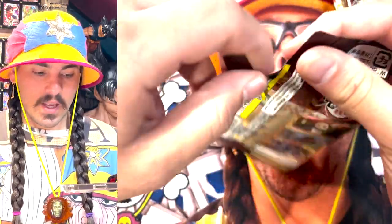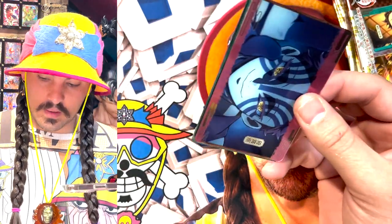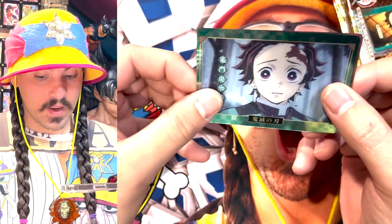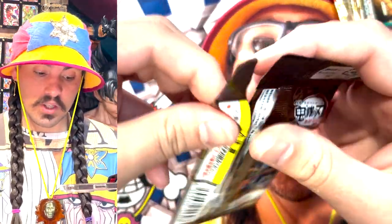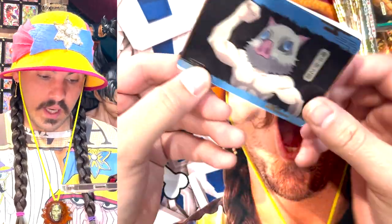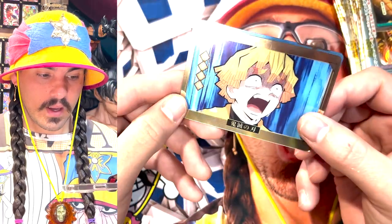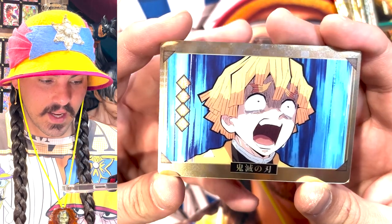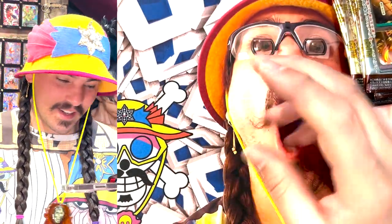Zenitsu and Nezuko — Zenitsu kind of deserves Nezuko because she'd be dead if it wasn't for him protecting her when Inosuke tried to attack her in the middle of the day. So I feel like Zenitsu actually deserves a chance. Inosuke going through his dream as the highlight man — in his own dream he's just screaming. This is really good, you can really see the terrifying look in his eyes, the tears, that look of absolute despair.